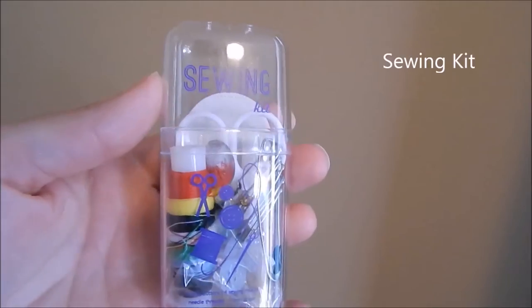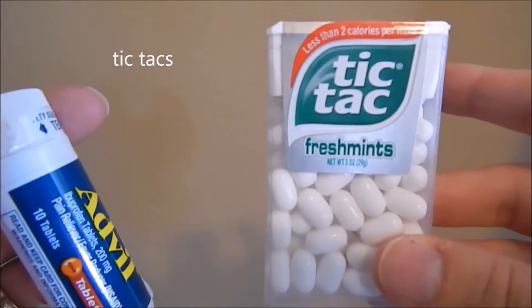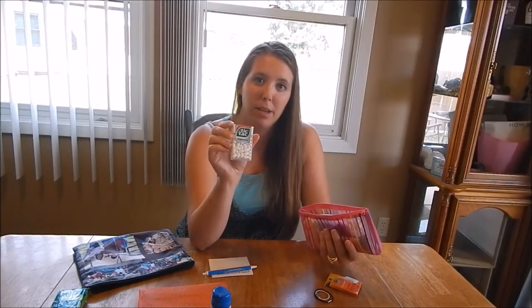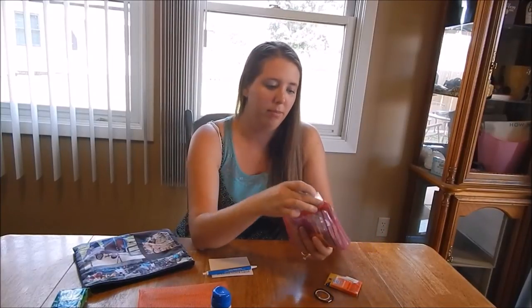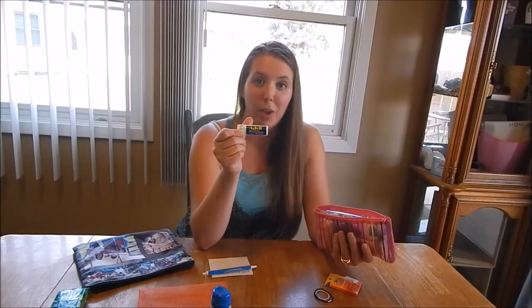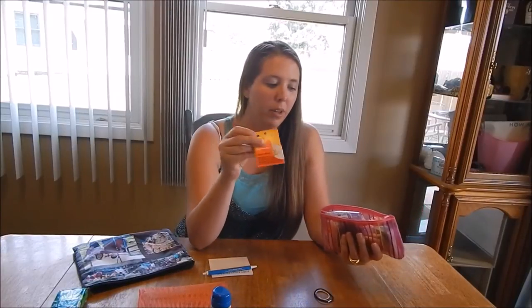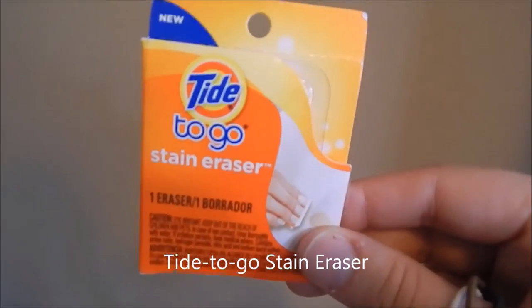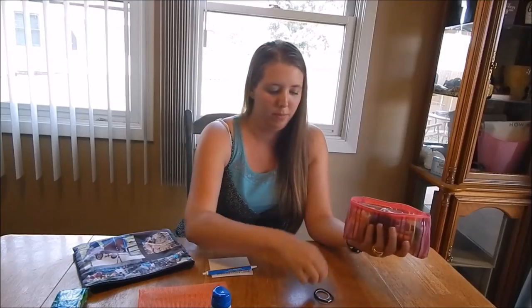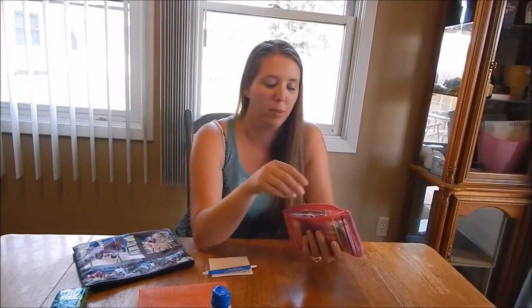Traveling sewing caps, Tic-tacs for stomach pains, upset stomachs, and bad breath. Advil — you know the kids are going to give you a headache sometimes. Tide to-go stain removal. And hair ties because, well, let's face it, I have three daughters and then there's me, so there's four girls and we're going to need to put our hair back at some point.